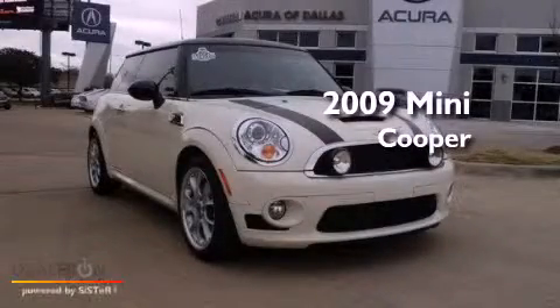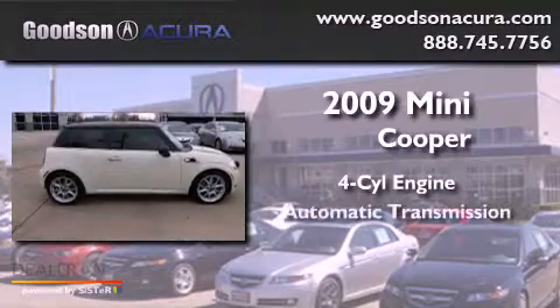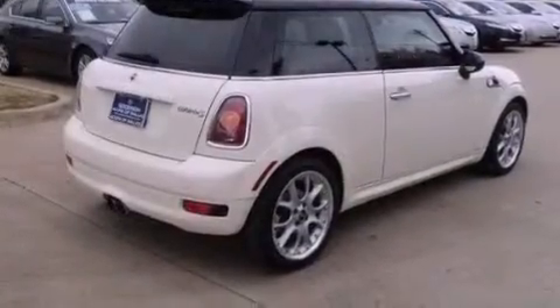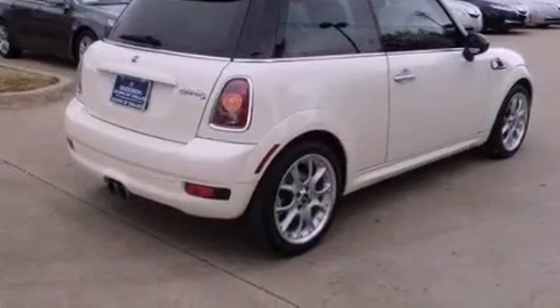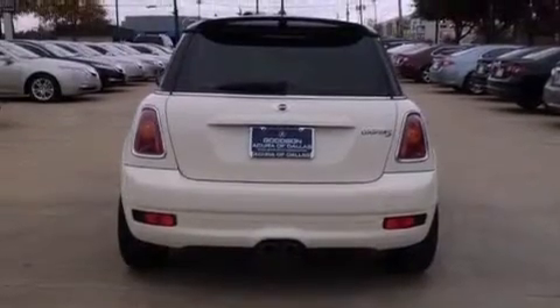This is a 2009 Mini Cooper. It has a four-cylinder engine and an automatic transmission. Its top features include a low-tire pressure indicator, traction control and stability control systems, aluminum wheels, and a turbocharger.